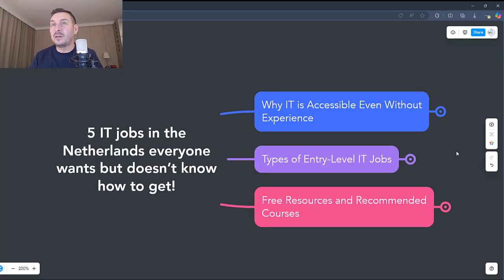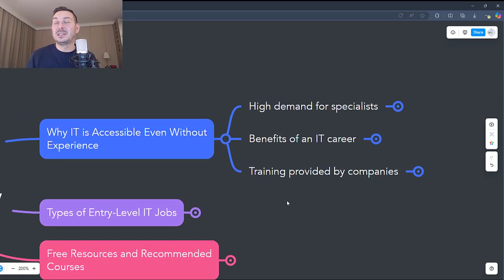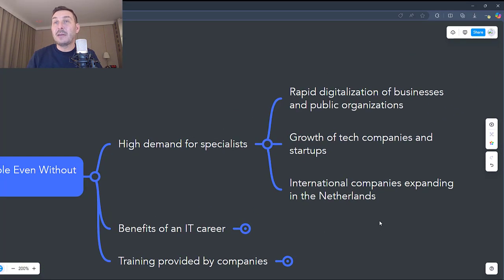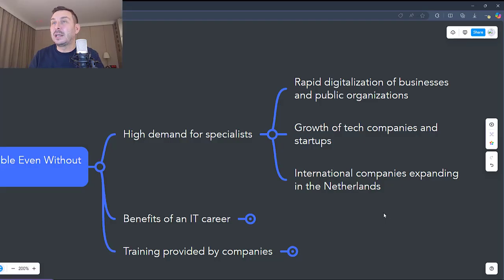You'll find out what companies are looking for, how to prepare yourself, and what are the essential steps to succeed in IT. Why is IT accessible even without experience? The IT market in the Netherlands is one of the most dynamic in Europe. Every year, thousands of technology jobs go unfilled due to a shortage of specialists. This creates huge opportunities for those looking to enter the field.